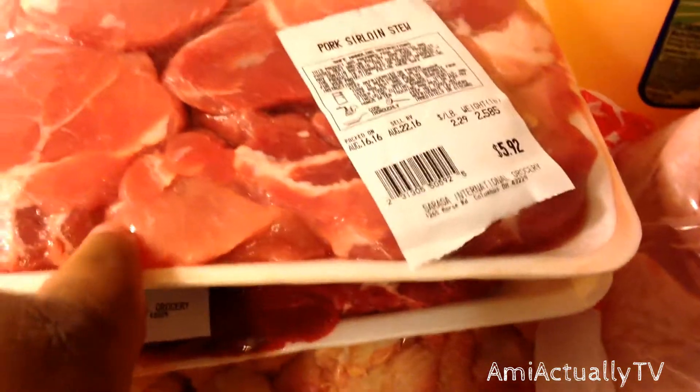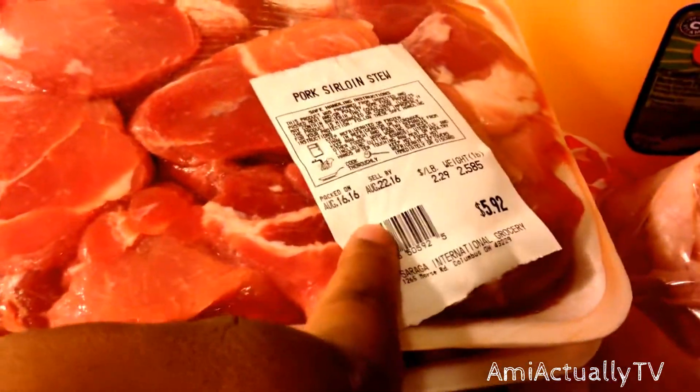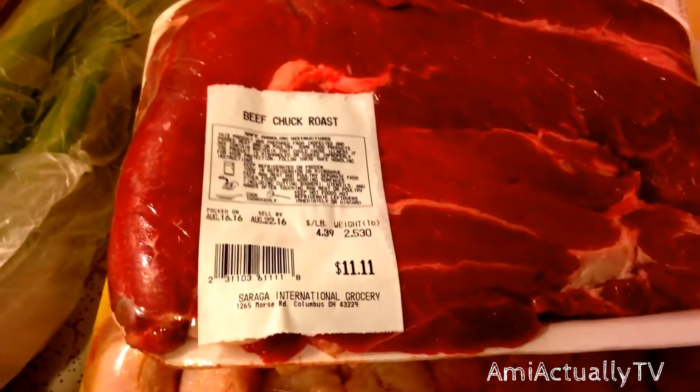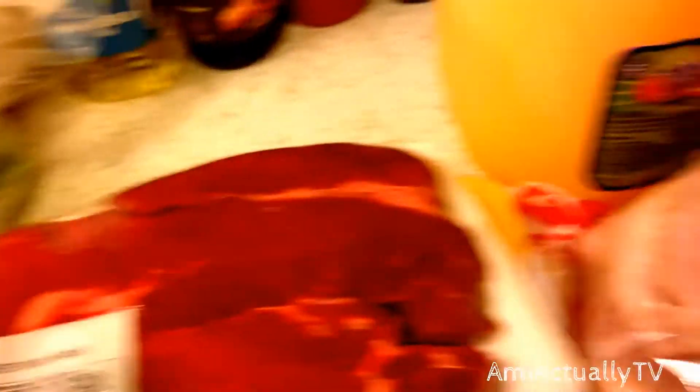I got some pork stew meat, a little over 2.5 pounds, and I spent $5.92 on that. I also got a beef chuck roast — 2.5 pounds for $11.00. I wanted roast and it looked good, so I got it. That's the most expensive thing I got from there.